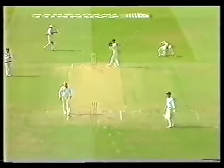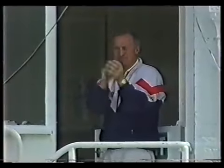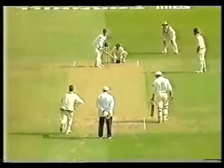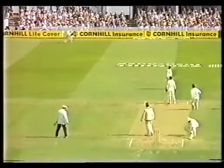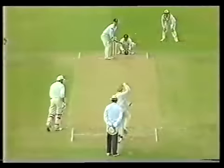That is 50. Fine effort. First test match, first 50. More than that, he's helping to change the course of the match. That's just a good stroke. 44 since tea? Run a minute virtually.